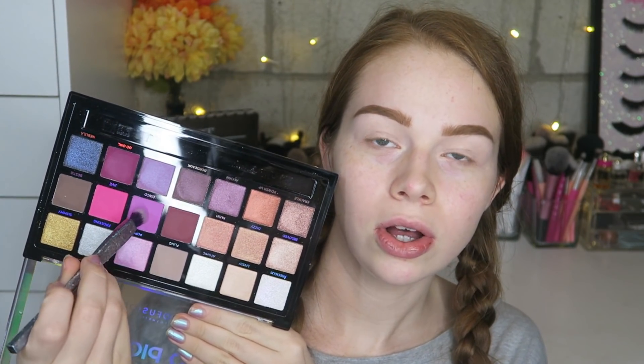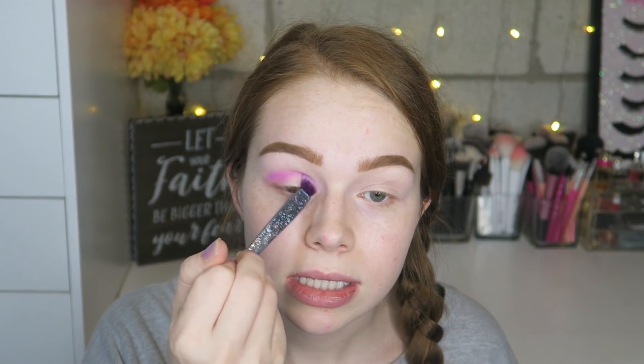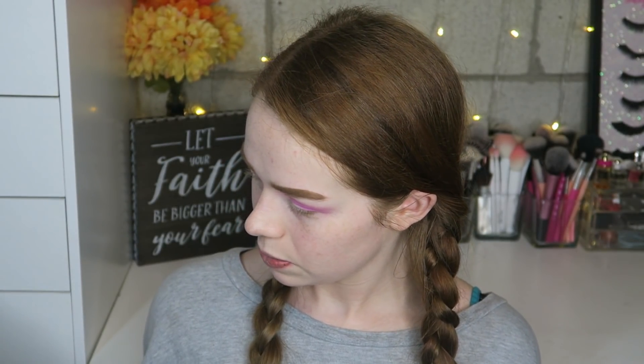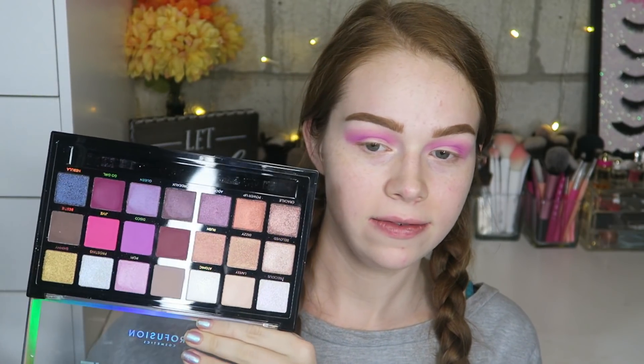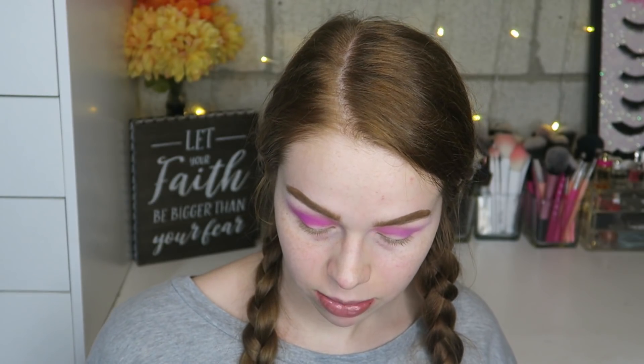I'm going to start off with the shade called Disco and just pop a little bit of that in my crease for a nice pinky-purpley moment. The brush is nice and soft. Next I want to take the really bright pink called Jive and bring that a little bit lower in my crease — it's really really pigmented and bright pink.